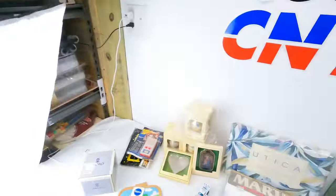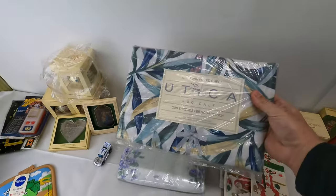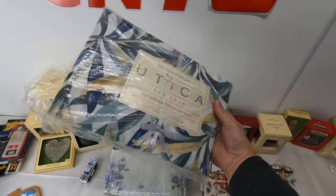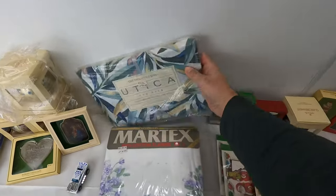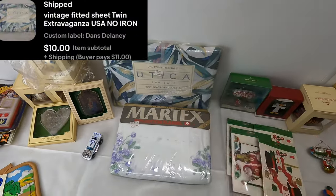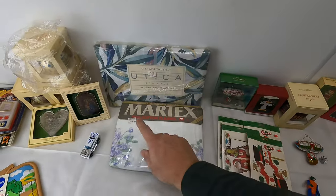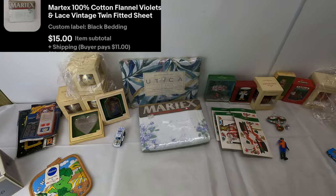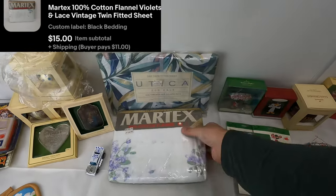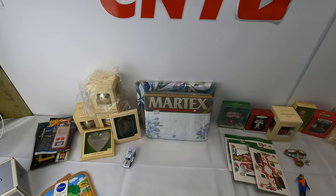Next are two beddings going out together. I've got to refund the combined shipping on this one. We got this Utica twin fitted sheet, 200 thread count, called Extravaganza — $10 plus shipping. And then we got this Martex cotton flannel twin fitted sheet — $15 plus shipping. Both going out to the same buyer. They'll ship together; I just have to refund the combined shipping so they'll save.